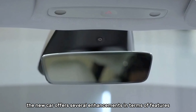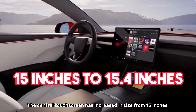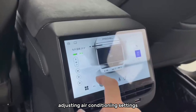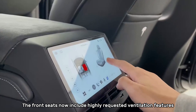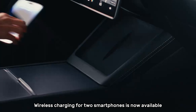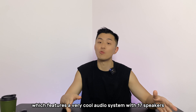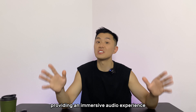The central touchscreen has increased in size from 15 inches to 15.4 inches, and it now comes with an 8-inch rear touchscreen for controlling seat heating, adjusting air conditioning settings, playing music and videos, among other functions. The front seats now include highly requested ventilation features, and the new car also introduces multi-color ambient lighting. Wireless charging for two smartphones is now available, and the vehicle's sound system has been upgraded, especially in the long-range version, which features 17 speakers including 2 subwoofers and 2 amplifiers, providing an immersive audio experience.